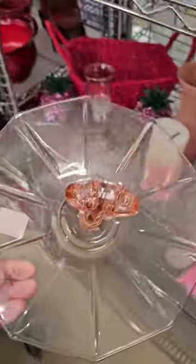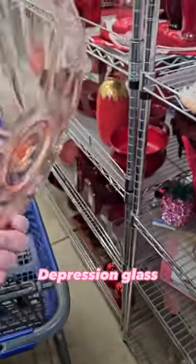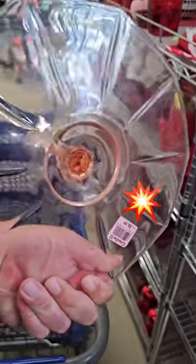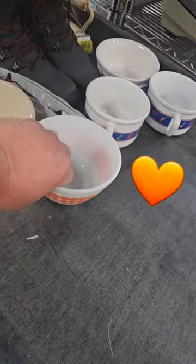Why hello there! Look at this gorgeous piece of depression glass. I love the key pattern on the top, just beautiful. Let's see the price — only $4.99. Do you love pink? Share your treasures in the comments!